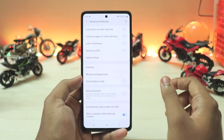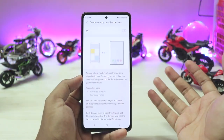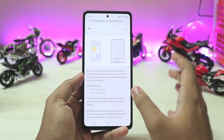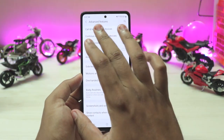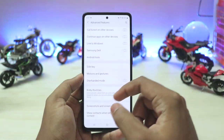In Advanced Features, all settings have been rearranged — things like Android Auto are now under Connections. You have 'Continue Apps on Other Devices' if you have a Samsung Fold or tablet, currently supporting only Samsung Internet and Notes. There's also 'Call and Text on Other Devices', which is really helpful.